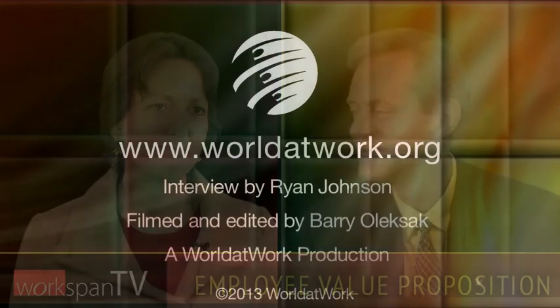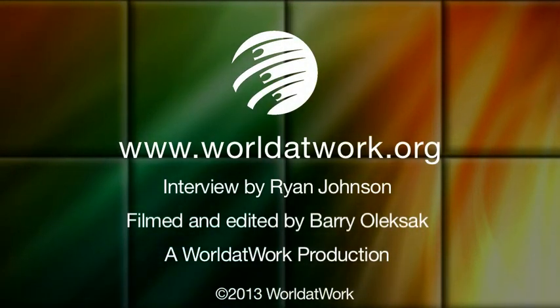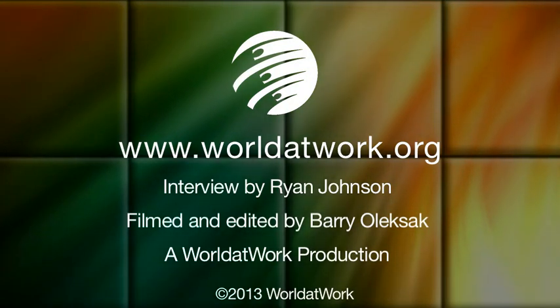I want to thank Laura Siegen from Towers Watson. And for Research in Brief, I'm Ryan Johnson. Thank you very much.